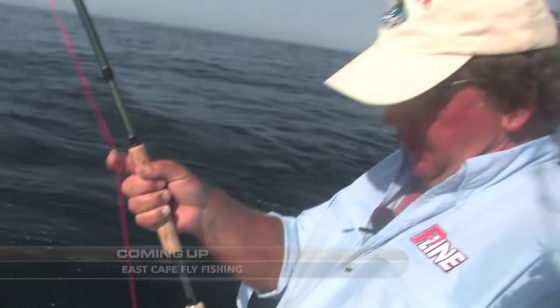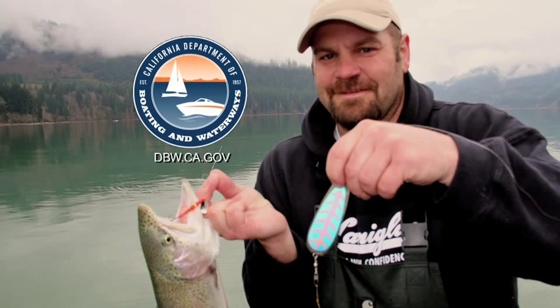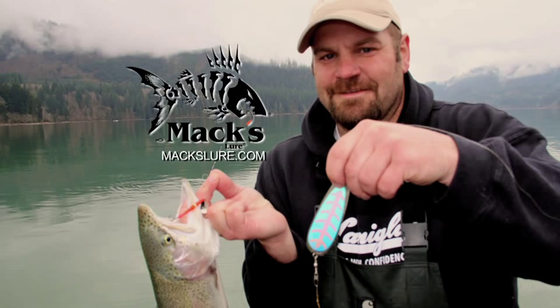This episode is brought to you in part by the California Department of Boating and Waterways, Shasta Tackle Company, Max Lure, and Max High Definition Sunglasses.